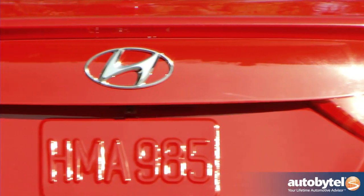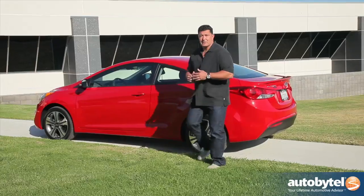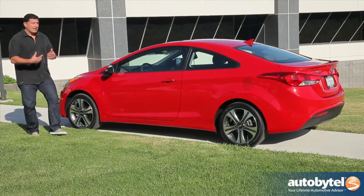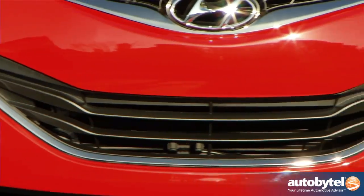Starting from the back, you have this integrated rear spoiler that really adds an athletic touch to the car. Over here you have these unique 17-inch wheels, which you don't find on the sedan or the GT. You've got the sculpted design that Hyundai's been integrating into many of their vehicles, and a very bold grille — again unique to the coupe.